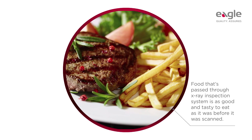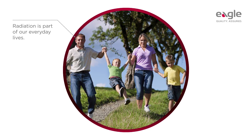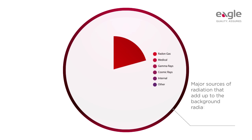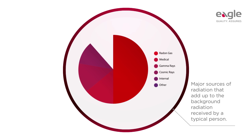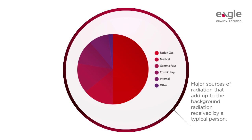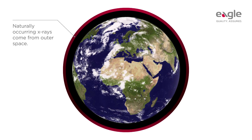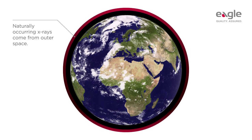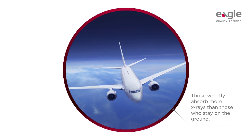But whatever way you look at it, food that's passed through an x-ray inspection system is as good and tasty to eat as it was before it was scanned. Radiation is often regarded as dangerous, but the reality is that it is part of our everyday lives. X-rays are one of several naturally occurring sources of radiation. The combined effect of these sources is known as background radiation, which humans have been exposed to since the beginning of time. Naturally occurring x-rays come from outer space; our daily dose is small because the atmosphere filters most of it out. The filtering effect declines with altitude — those who fly absorb more x-rays than those who stay on the ground.